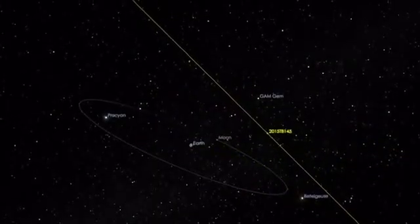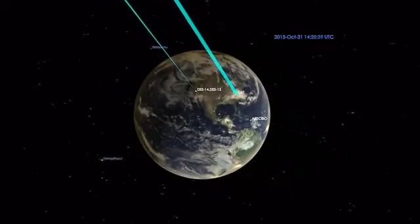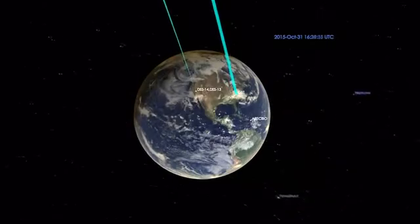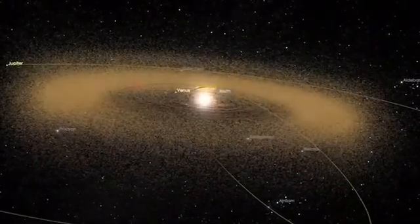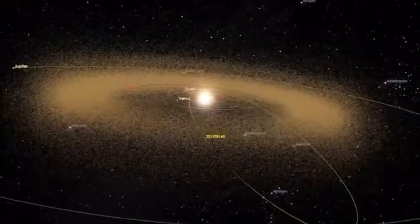A little bit later, we are going to have a long track where Goldstone is transmitting and the Green Bank Telescope is receiving. At this point, we expect to achieve our highest resolution images. We are expecting them to be really spectacular and to show a wealth of surface features. So stay tuned.